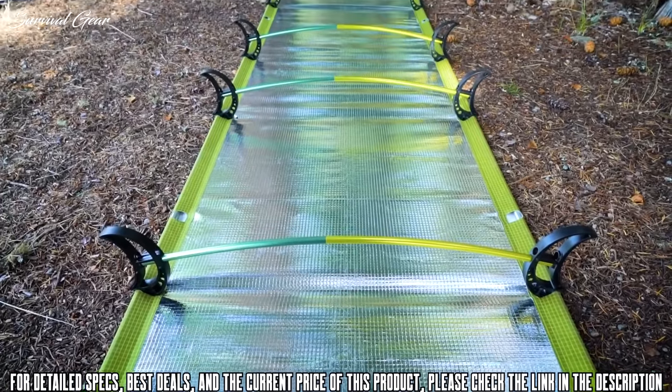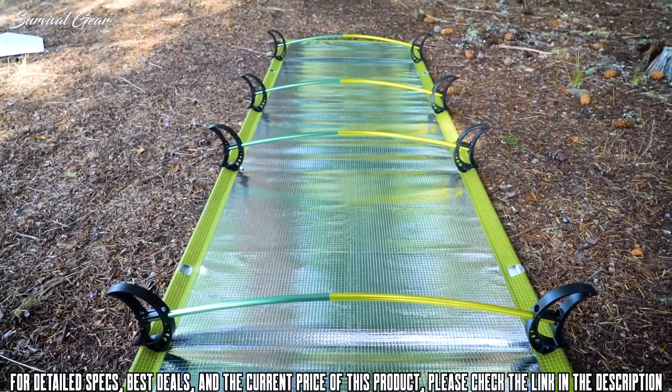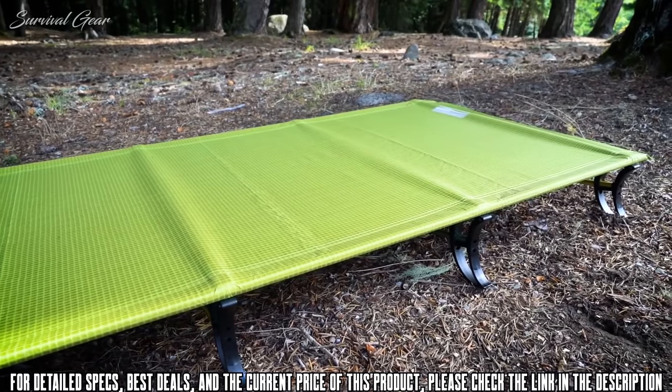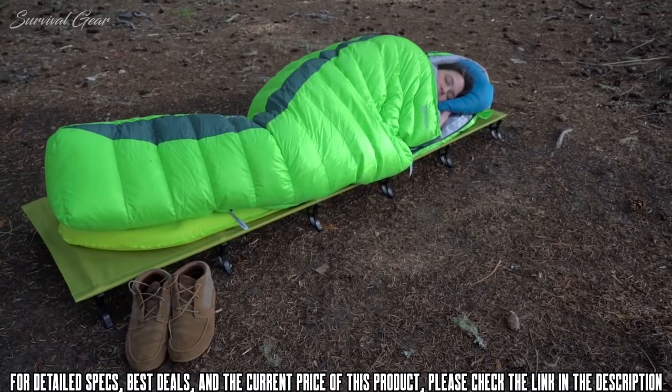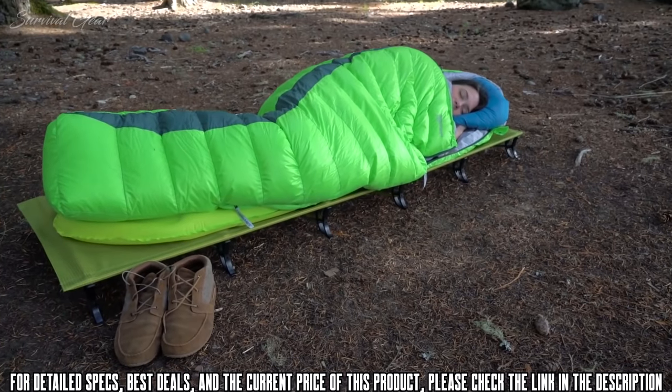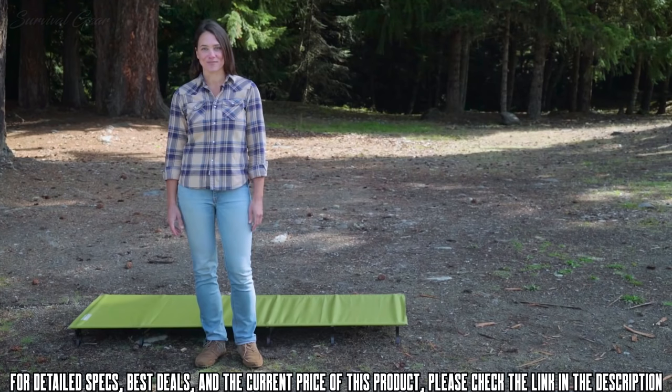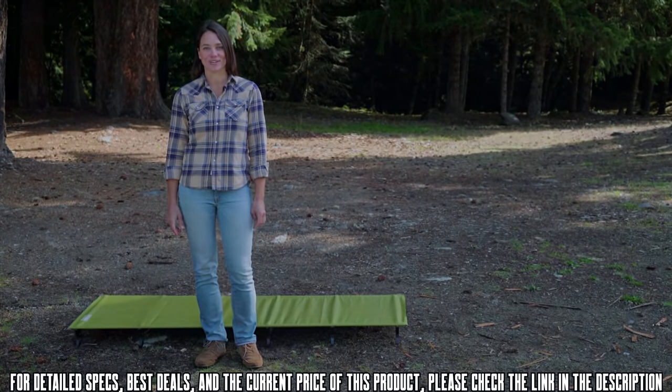We recommend placing one single bow at the head of the cot and distributing the three other single bows where you prefer for customized support. If you're looking for the outdoor cot that offers superior off-the-ground comfort in an unbeatable lightweight package, check out the Ultralight Cot from Therm-A-Rest, the leaders in outdoor comfort.